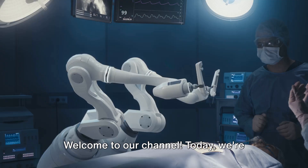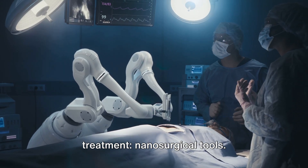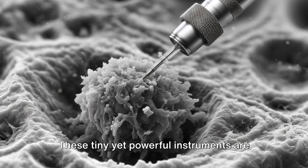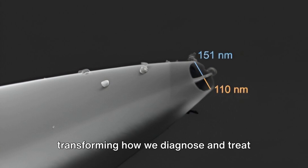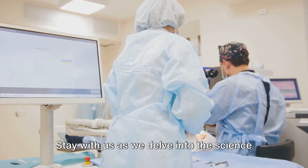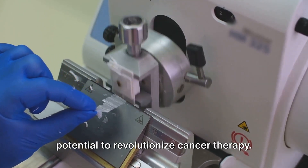Welcome to our channel. Today we're exploring an exciting frontier in cancer treatment: nanosurgical tools. These tiny yet powerful instruments are transforming how we diagnose and treat cancer, offering unprecedented precision and effectiveness. Stay with us as we delve into the science behind these innovations and their potential to revolutionise cancer therapy.